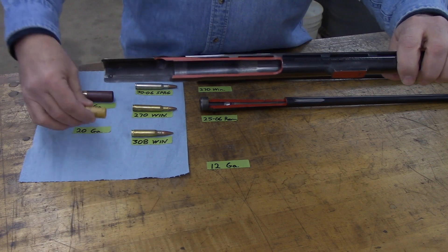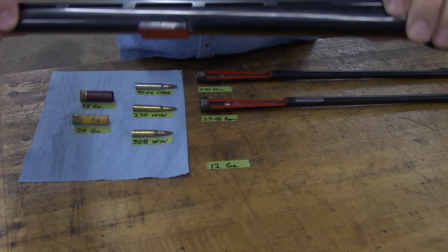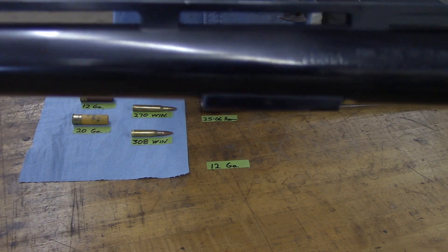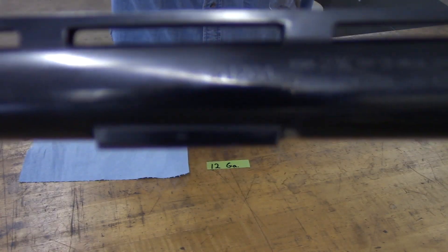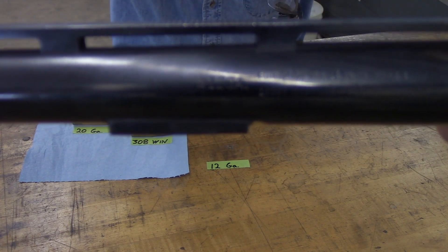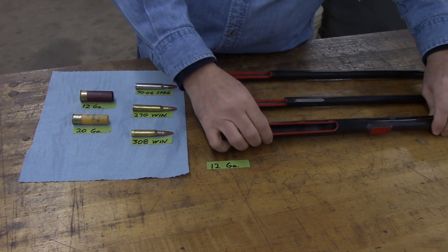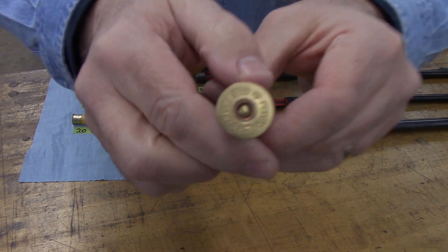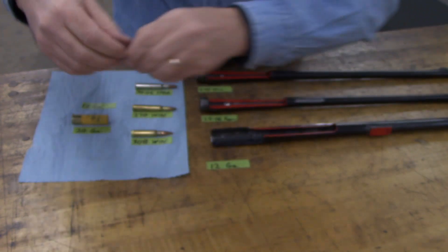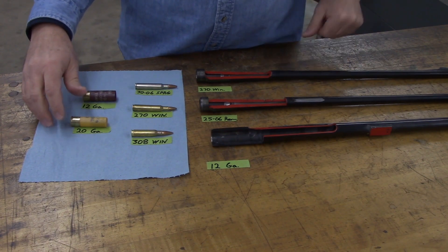How do we know we have the right size gauge ammunition? It says so on every firearm. On this one it should say 12 gauge on it, and generally the length of the shell as well. On the head stamp of the shell, it'll also say 12 gauge. It's always important to match what it says on the head stamp of the cartridge or shotgun shell with what it says on the barrel.